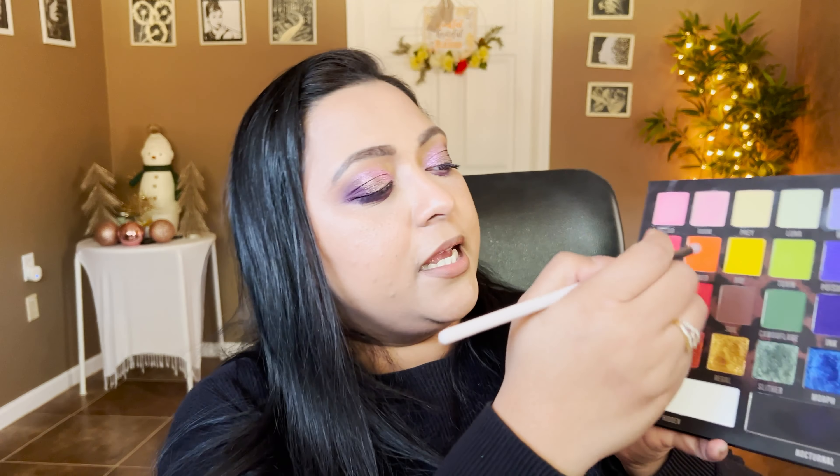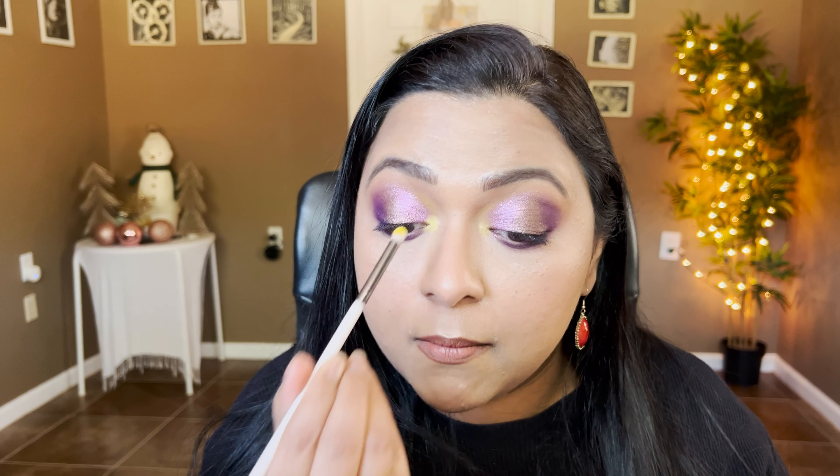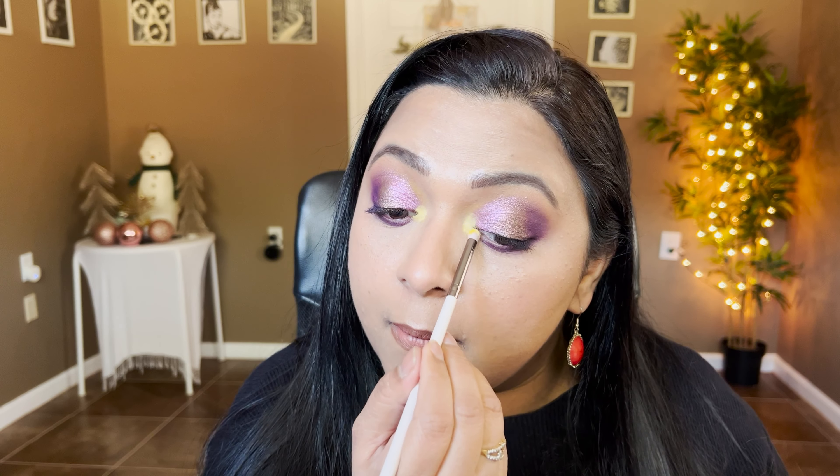I feel like we lost the yellow in the mix, so I'm going back to the Primal palette shade A Ray on a pencil brush for the inner corner. That just pops the yellow so much - I really like that. I'm going to finish this eye off with liner and mascara.